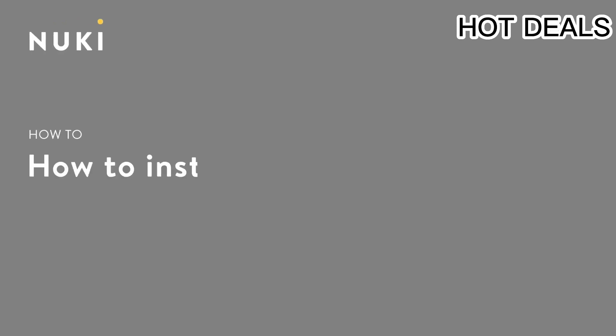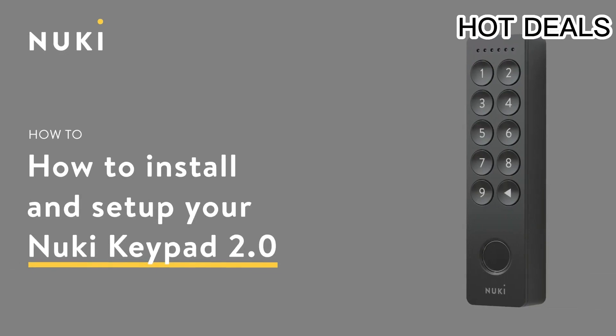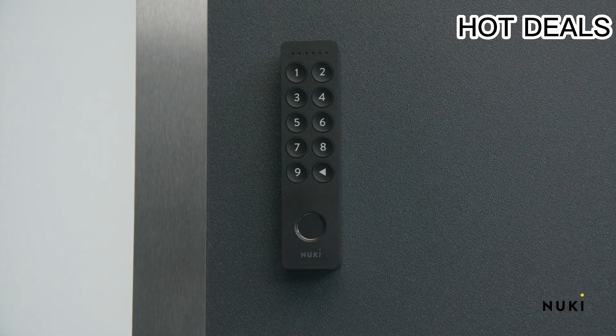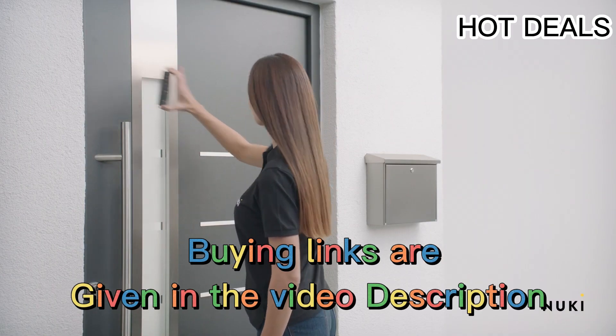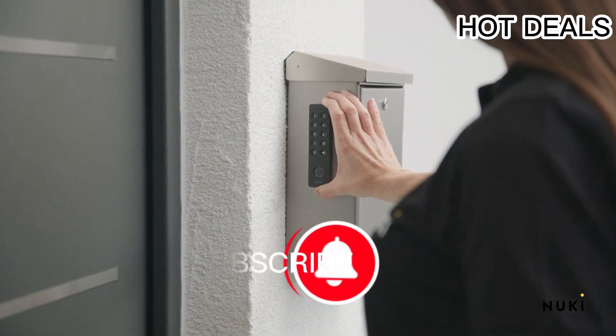Hello everyone and welcome back to your favorite channel. In this video we're going to take a look at the top five best fingerprint door locks of 2023 available today. All the fingerprint door lock product buying links are given in the video description, but first subscribe.